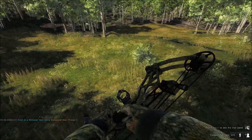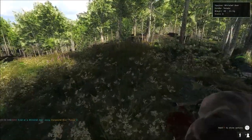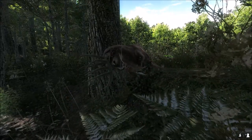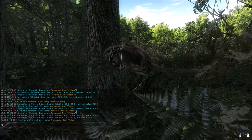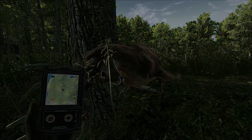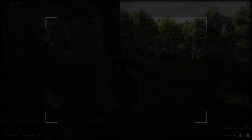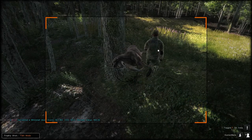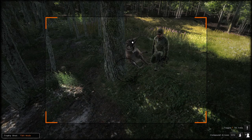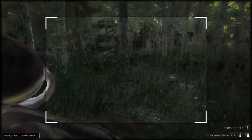Dropped him. I think we heart shot him. There he is — that's our third trophy whitetail buck in one hunt. He scores 157.1 — we got a heart shot on him. What a great way to end off this hunt. We'll take a cool trophy shot here — literally in the same tree that my stand is in, lies this buck.